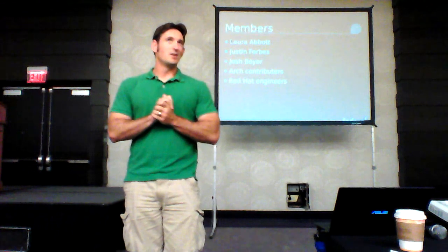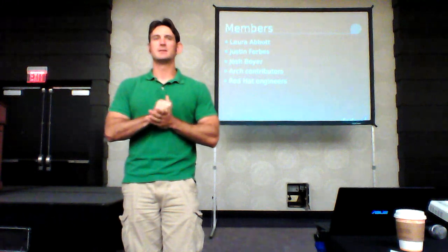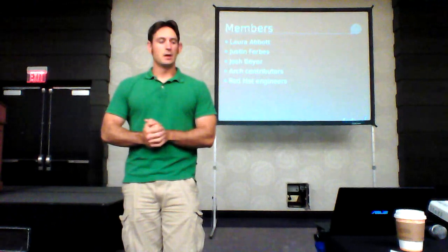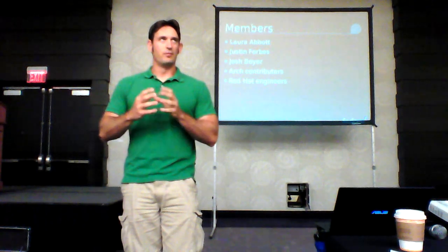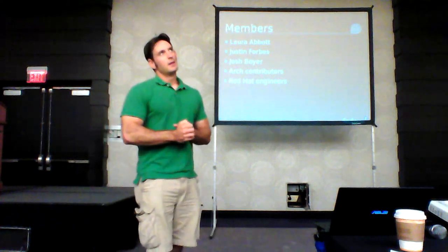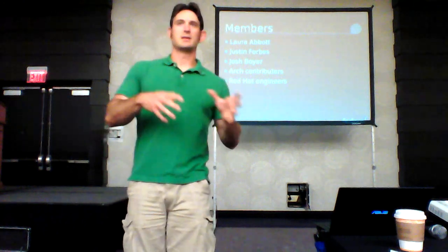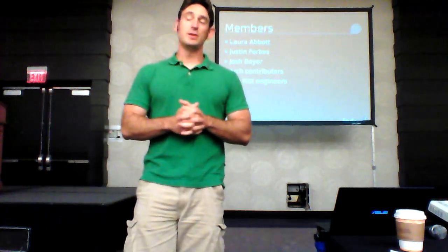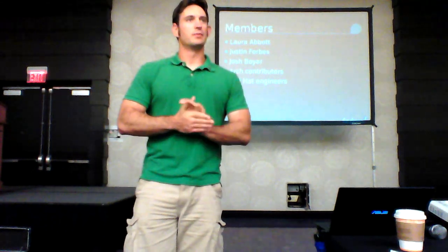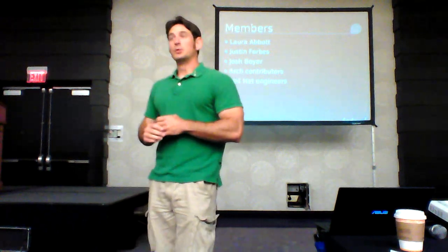We have Dan Horak who handles S390 — he doesn't really do kernel stuff per se, but he's happy to point out upstream patches or broken issues on S390. And then we have a large contingent of Red Hat engineers behind us. RHEL has a literal army of kernel engineers, and we get to leverage them when we ask them nicely. We try not to do it too often since they're buried in upstream and RHEL work, but when we do approach them, they're very helpful.